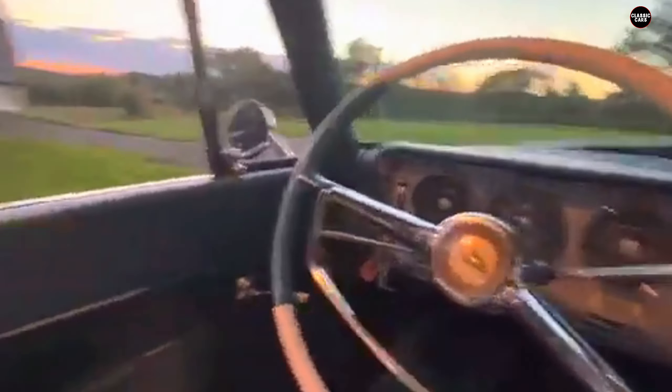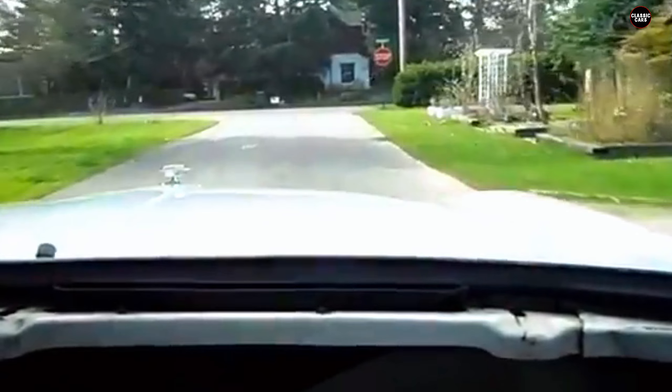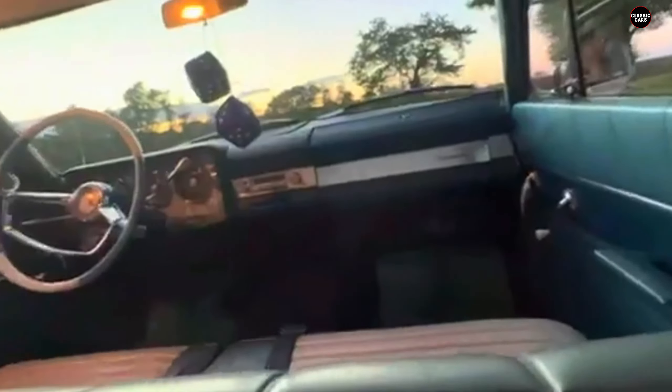Despite these problems, Studebaker attempted to address some of the Wagon Air's issues in subsequent model years. In 1964, the company offered a fixed roof option for buyers who didn't need the sliding panel, but by then the Wagon Air's reputation had already been tarnished by the leaking roof and mechanical failures. Studebaker was also nearing the end of its operations, and the Wagon Air wasn't enough to turn the company's fortunes around. Sales were disappointing, and it never gained the widespread popularity that Studebaker had hoped for.